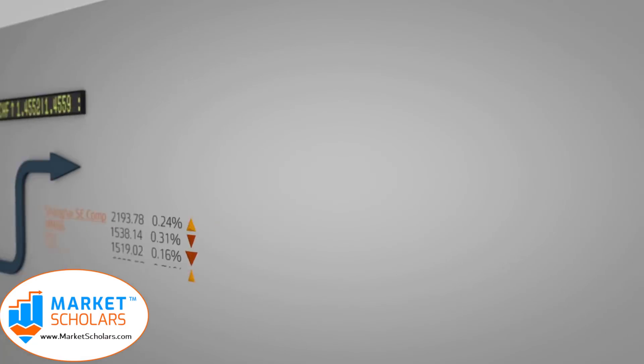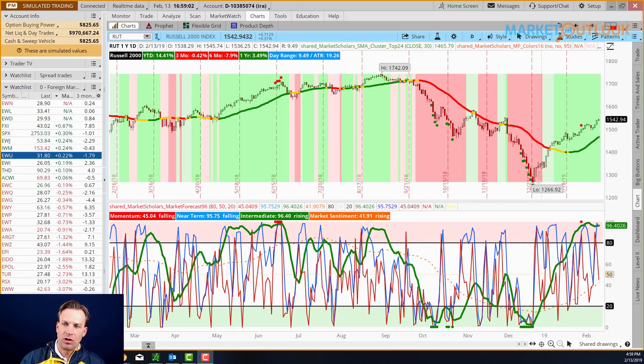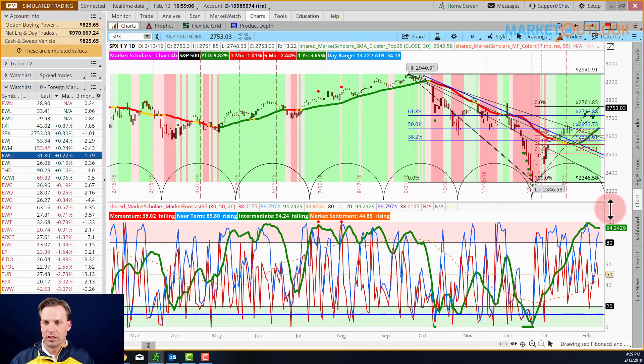Today is Wednesday, February 13th, 2019. This is the Market Outlook from MarketScholars.com. My name is David Settle. Let's start by taking a look at the S&P 500, not the Russell, with the market forecast indicator.